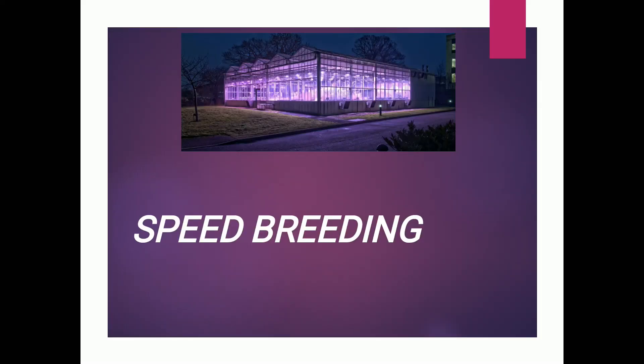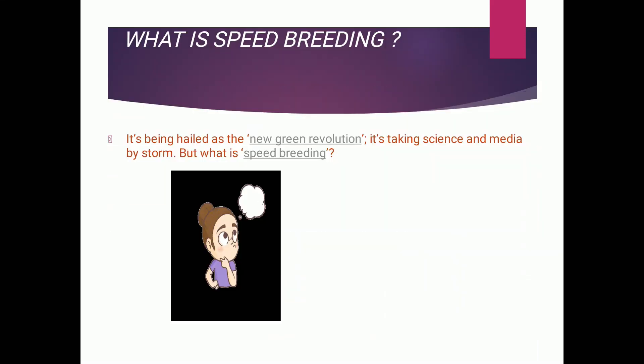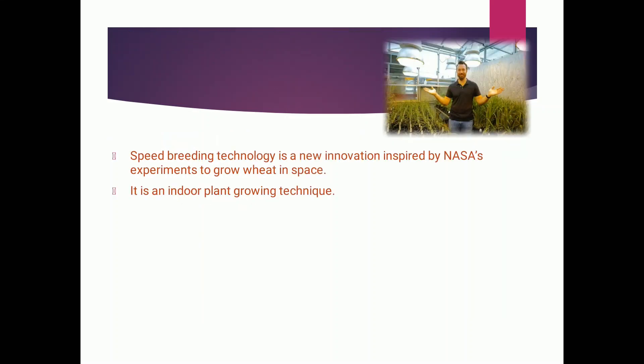Hi friends, welcome to our channel Ampligons of Biotech. This presentation is about speed breeding. It's being hailed as the new green revolution — not sure about the media, but it has already taken science by storm. Some of you might know about it, but most students are still unaware. Now let's see what exactly speed breeding is.